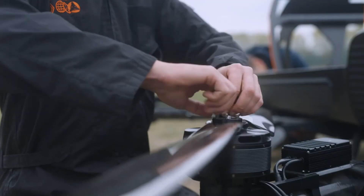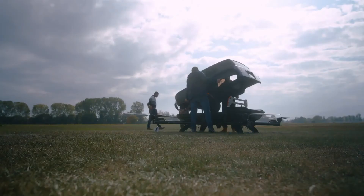The futuristic flying car will be on public display in Paris at the Atelier Renault showroom.